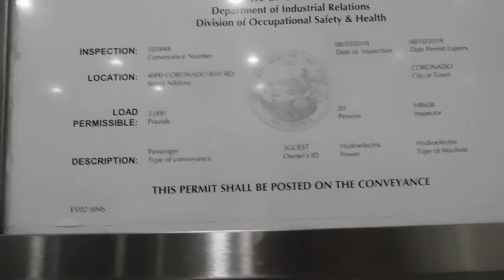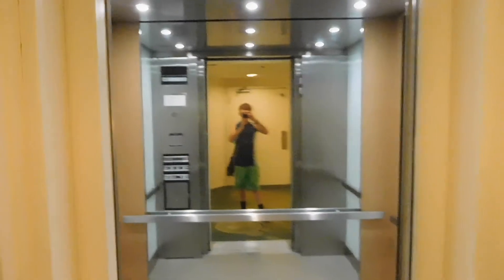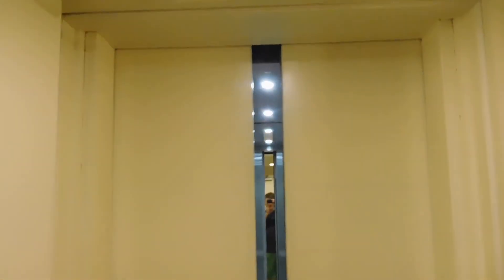Here's the inspection certificate. You might want to expect to sell this pretty soon. There it goes, and that's it.